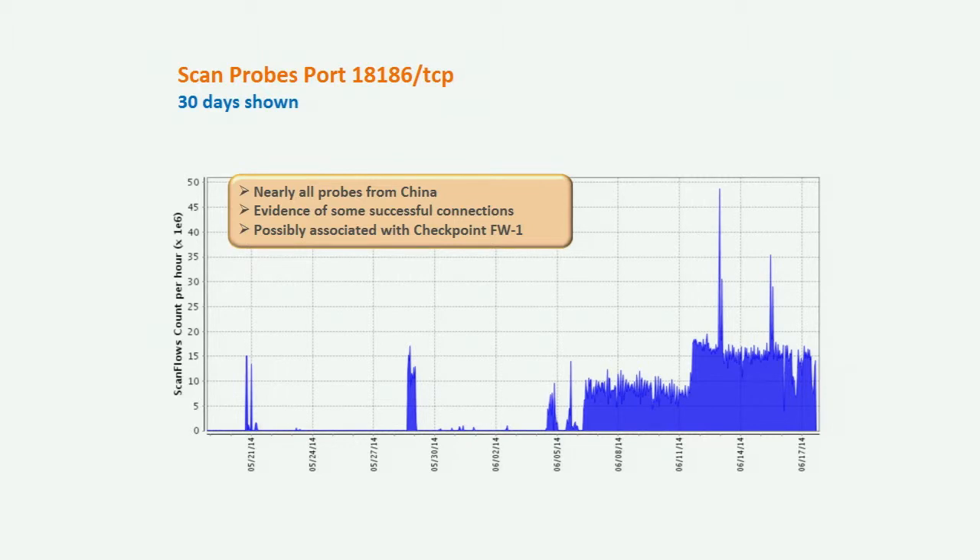First one is scan probes on port 18186 TCP. We had basically investigated this — it's actually associated with a healthcare-type application, but we speculate it has something to do with a Checkpoint firewall. We don't know exactly what application they're hunting for, but they are continuing to hunt for it persistently. That's been going on for the last couple of weeks, and you can see clearly the activity there.